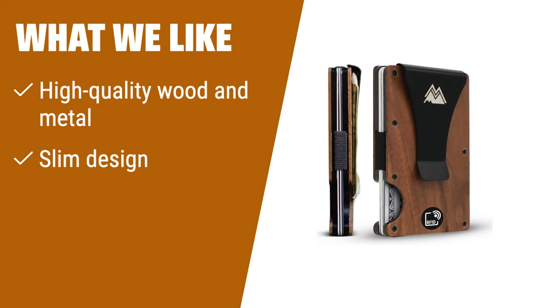What we like: If you are seeking a durable and compact money clip wallet made from high-quality materials, you should consider this. The slim design fits comfortably in your pocket, making it ideal for everyday use.